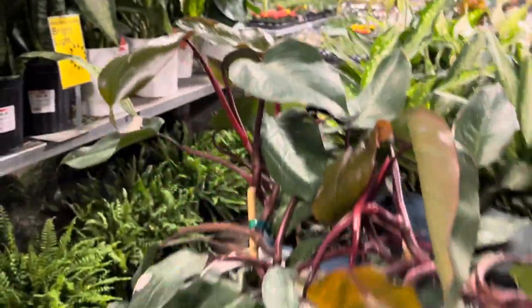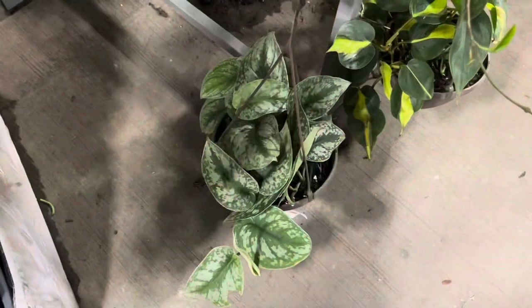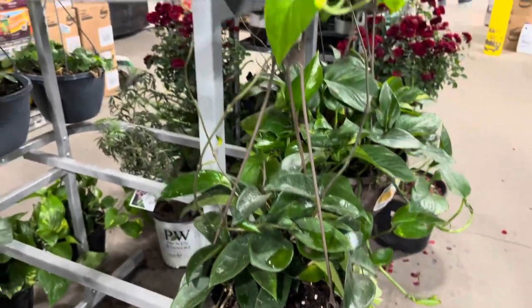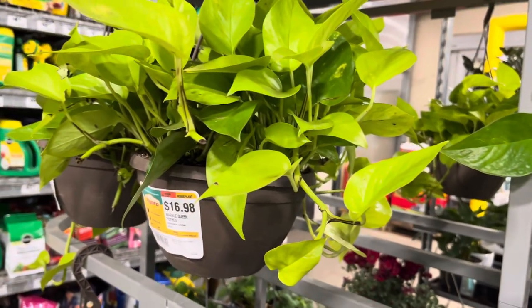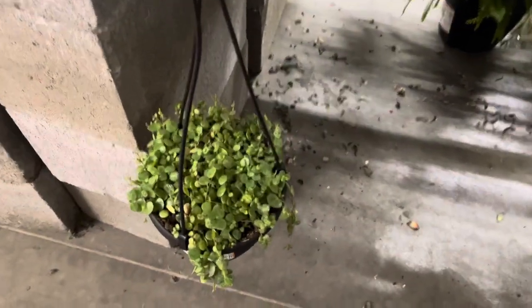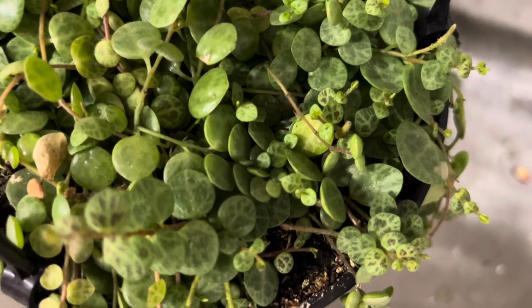Moving on, I found this basket of scindapsus exotica and a few baskets of hoyas. They also have a neon pothos here for seventeen dollars — looks really nice. This is probably the coolest find today at my local Home Depot: it is a basket of string of turtles.